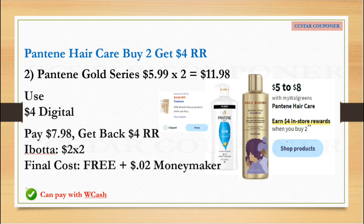If you want to get Pantene by itself, you can use a Register Reward if you have one and pay the rest with Walgreens Cash. If the Gold Series are included in this deal, you can get two of them priced at $5.99 each — again, this is the online price. The total for two is $11.98. Use the $4.00 off one digital coupon. After that coupon, pay $7.98, get back the $4.00 Register Reward, and submit your receipt to Ibotta to get $2.00 for each — that's $4.00 total. The final cost will be free, plus a $0.02 money maker.